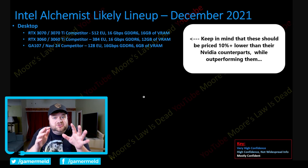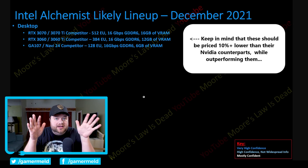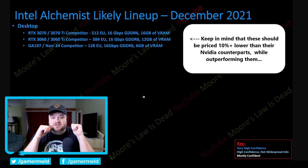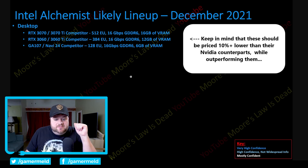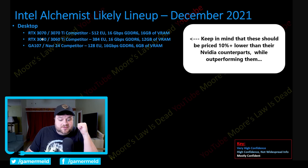Next up, we have a really interesting story — and actually good news, which is extremely scarce these days, especially when it comes to hardware. This originally comes from Moore's Law is Dead, and this story is about Intel's Alchemist. First, we have the 512 EU GPU, which is a 16 gigabyte card with 16 gigabit per second GDDR6, apparently set to compete with the 3070 and 3070 Ti. Next, we have the 384 EU GPU, which comes with 12 gigabytes of 16 gigabit per second GDDR6, set to compete with the 3060 and 3060 Ti — though according to Moore's Law is Dead, it's very, very close to the 3060 Ti but just a tiny bit slower.